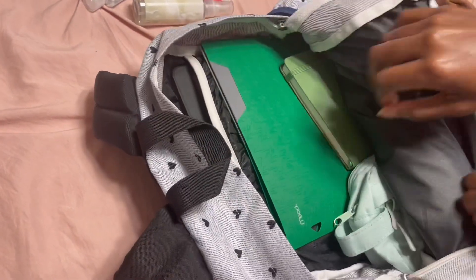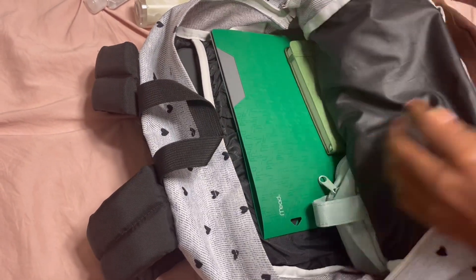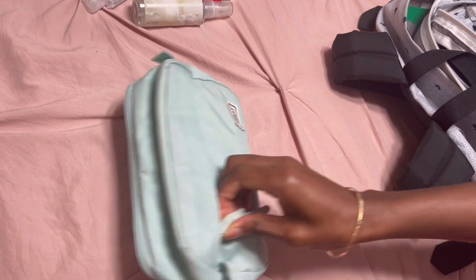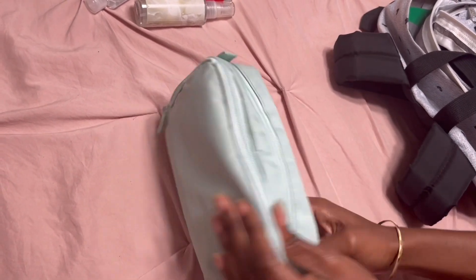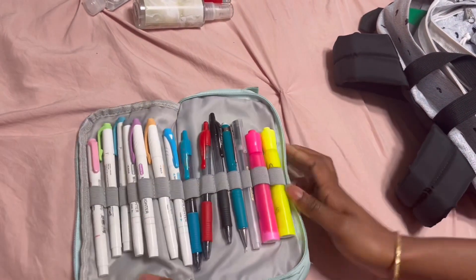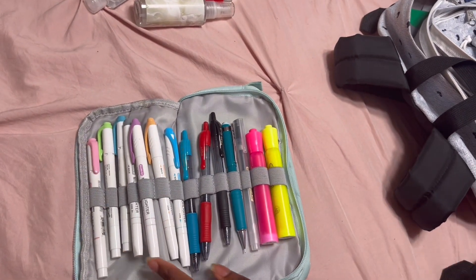In the final pocket — the very big one — I carry my main actual school items. The first thing out is my pencil pouch. This also comes with three different compartments. I love compartments so much. I honestly bought it mostly for this first part — let me show you, it flips out.